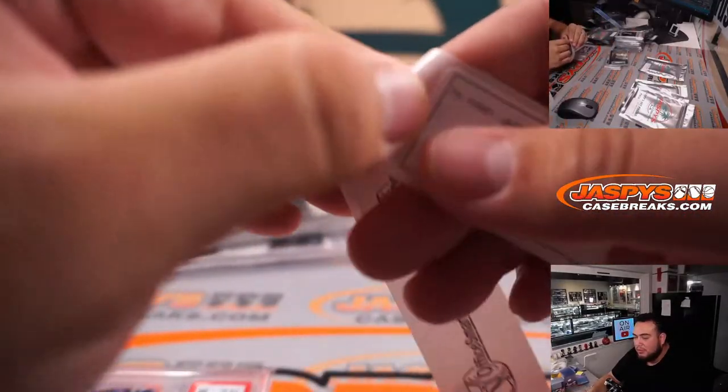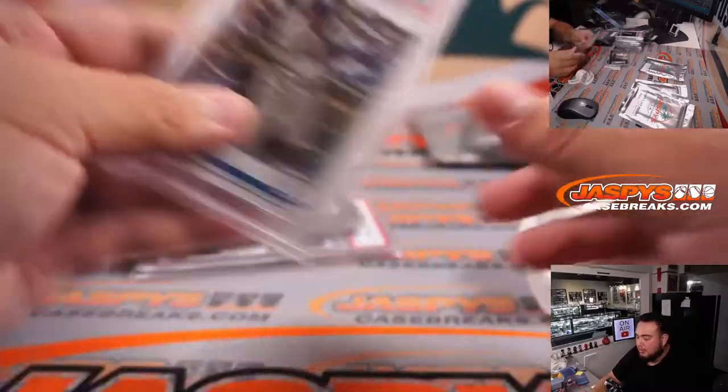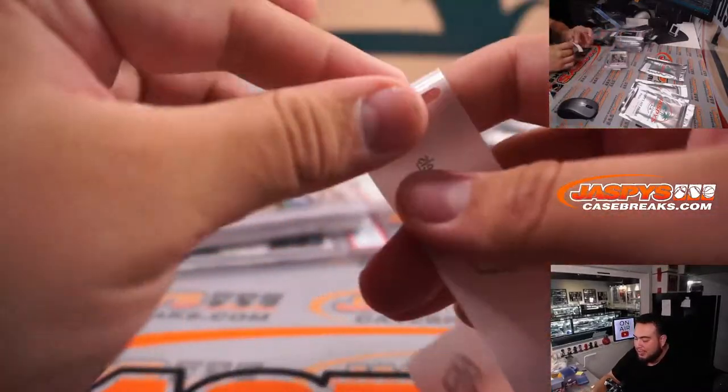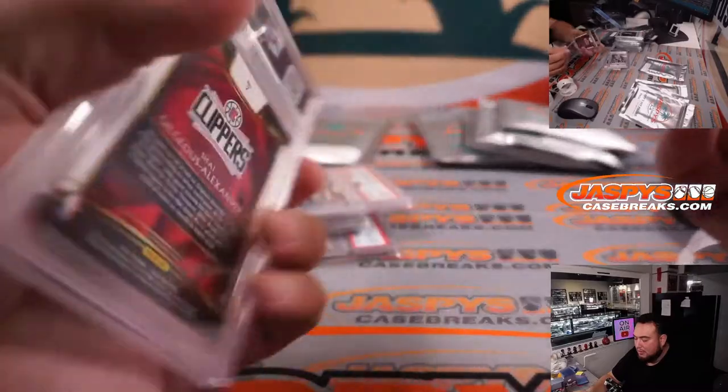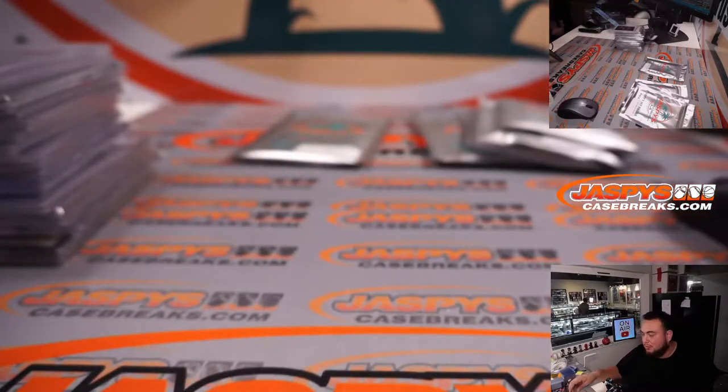A lot of these are in and around the spot price — a little over, a little under. Just a fun little break here to get some nice hits. Most of them are slabs. We've got a couple more left, guys.